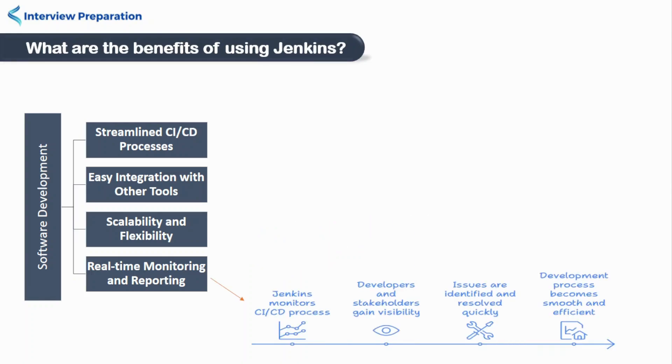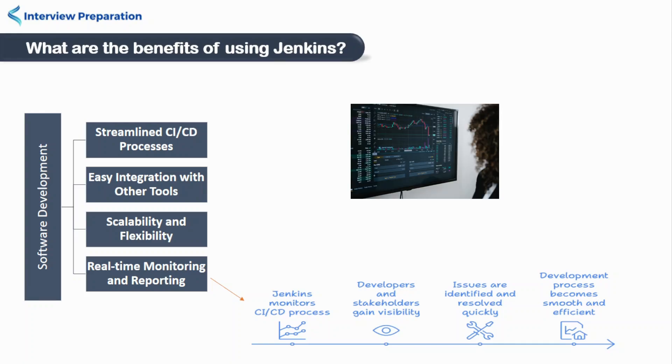Last but not the least, Jenkins provides real-time monitoring and reporting of CI-CD processes. It gives developers and stakeholders visibility into the progress and status of the build and deployment. This helps in identifying and resolving issues quickly, which ensures a smooth and efficient deployment process.